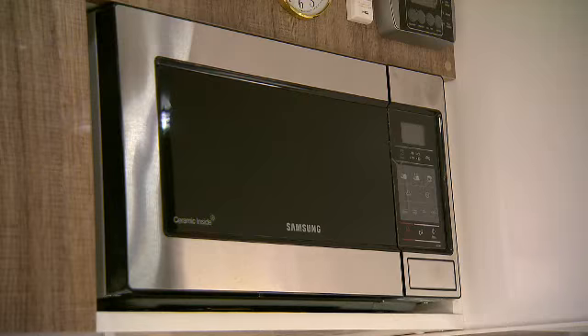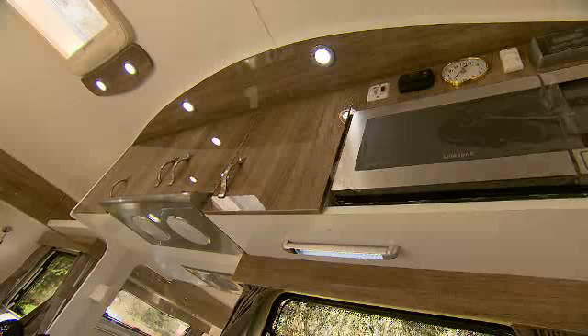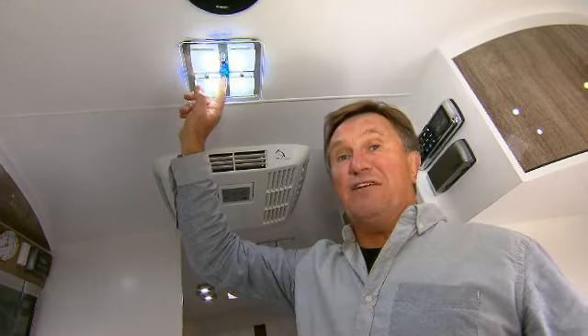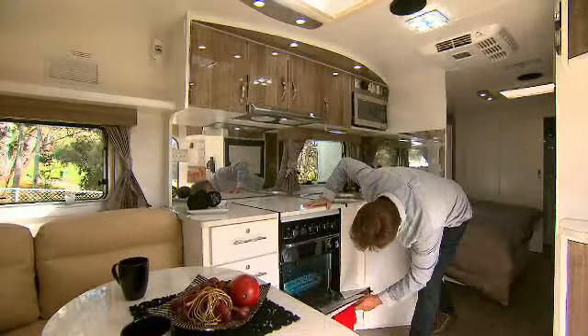The Platinum comes with all the mod cons you could want. The exclusive high-gloss furniture finish gives the Pride Platinum the appearance of being inside the world's most luxurious hotel room. All the internal LEDs are touch-sensitive, so you can create your own mood. And like most of the models in the Nova range, there's the opportunity to customise it to your liking.